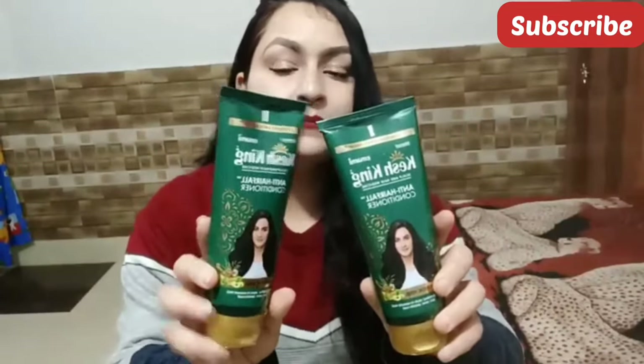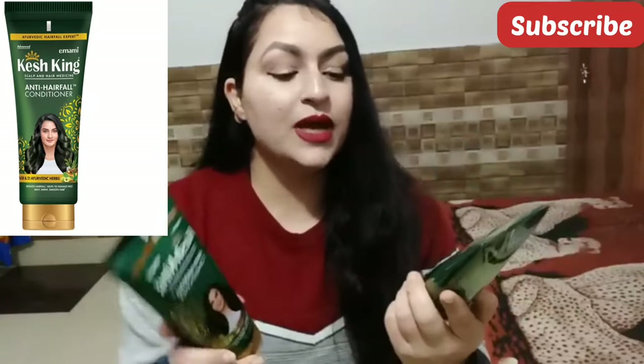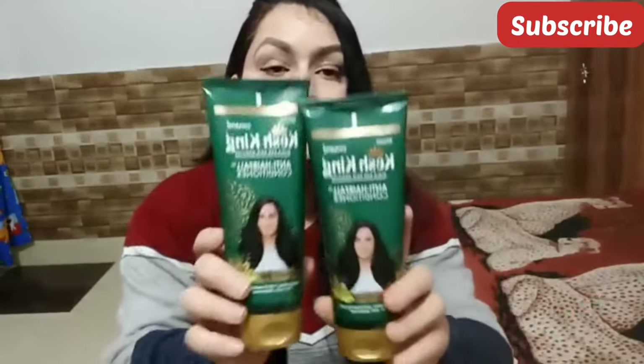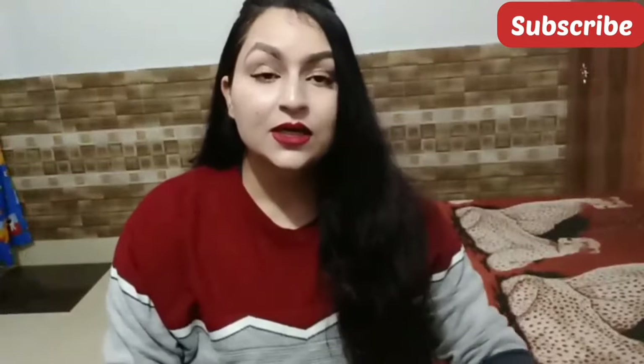This is the first product which I purchased. After that, I purchased the Case King anti-hair fall conditioner. I needed a good quantity of conditioner, which is why I took two tubes. Because a few times the shampoo was still there but I just ran out of conditioner, so I purchased it again and again — that is why I purchased it.